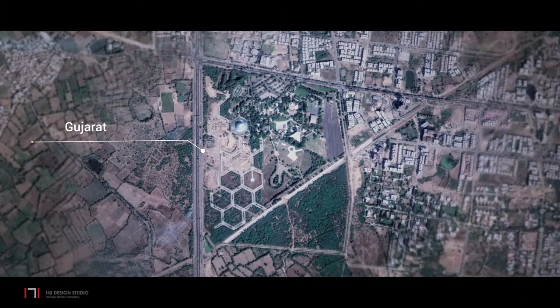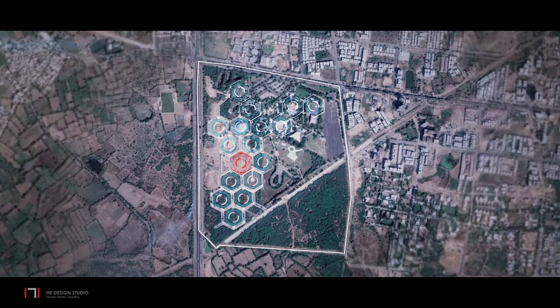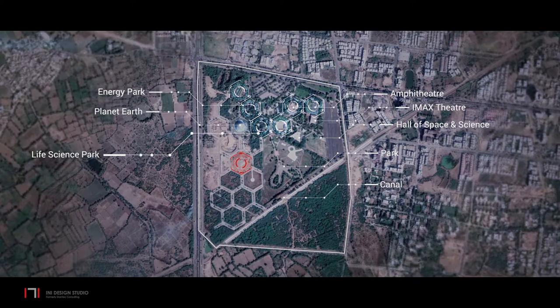The Astronomy and Space Science Gallery is to be built at Gujarat Science City in Ahmedabad. The master plan comprises one-hectare hexagonal shaped parcels with each exhibit gallery occupying a hexagon. The proposed site is centrally located within Phase II of Science City, with Planet Earth, Aquatics Gallery and other Phase I galleries towards the north.